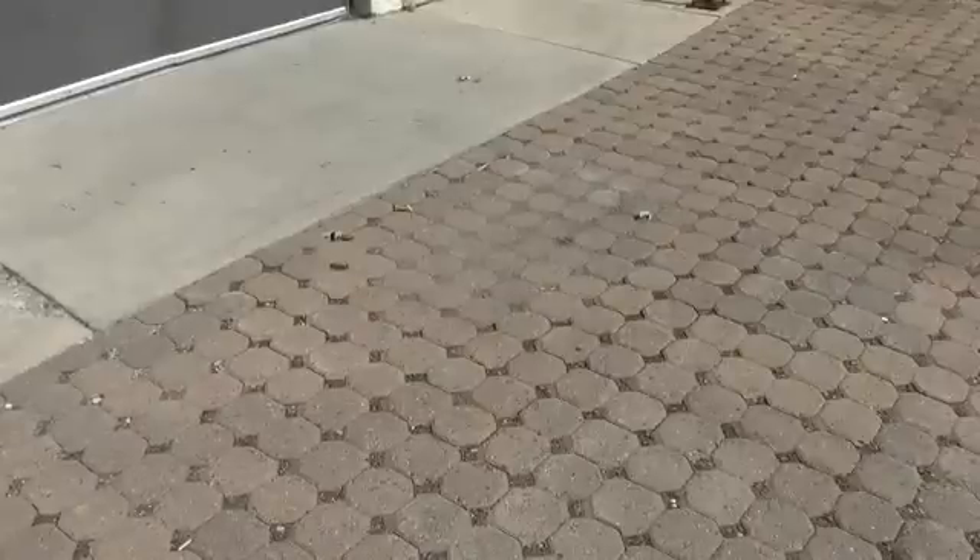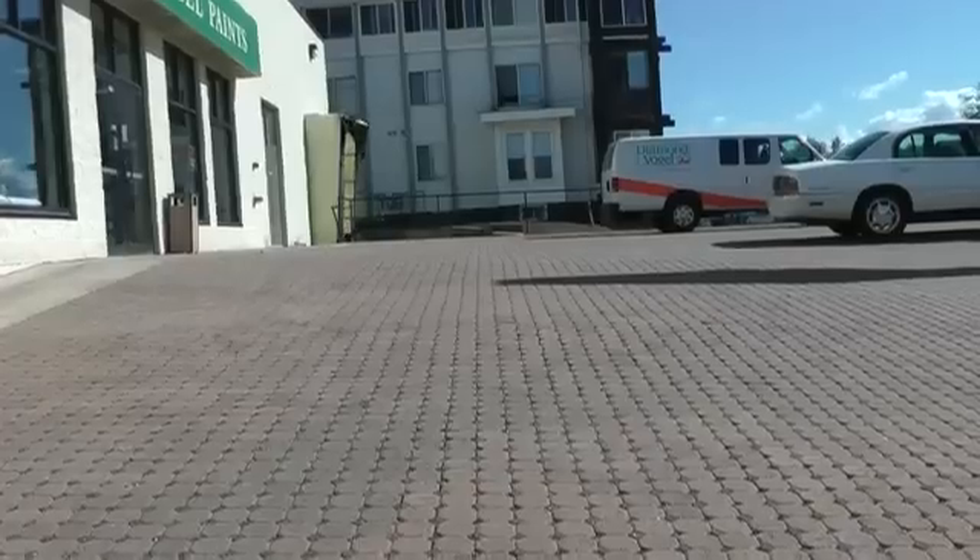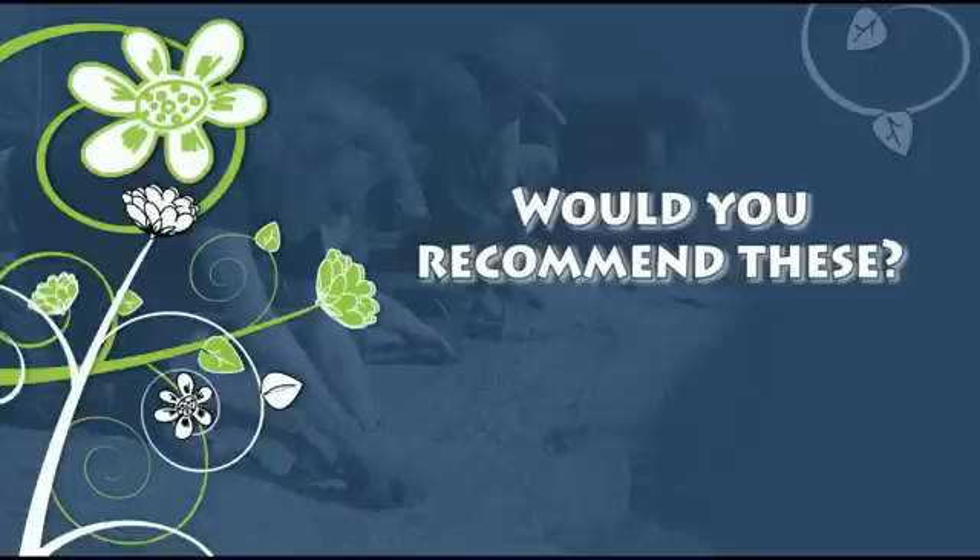The one lesson I've learned is I'm surprised that the pavers have lasted and held up as well as they have so far. And I would recommend this to anybody for environmental reasons.